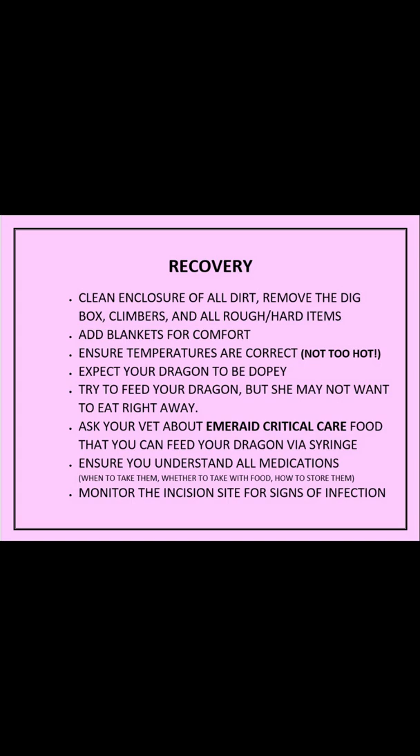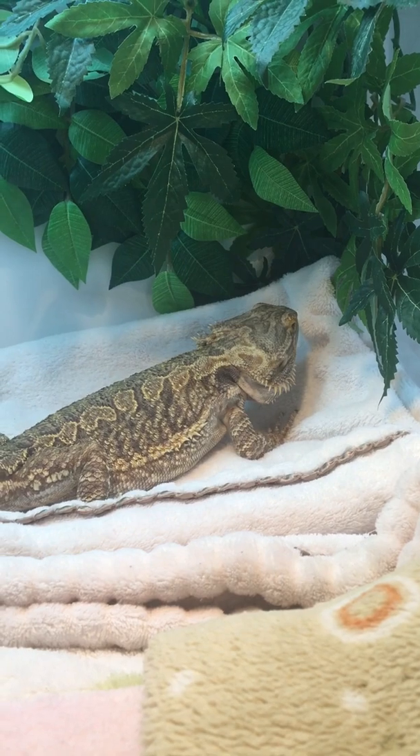Finney came home with frozen antibiotics and needles, and two different pain meds — one being an anti-inflammatory — which I administered by mouth. Be sure you understand how to store the meds, whether in the freezer, fridge, or at room temperature. One of Finney's meds is supposed to be given with food, so read the directions on each drug carefully. The vet told me I didn't need to adjust her lighting or heating at all, and that too much heat would actually hurt her incision more.